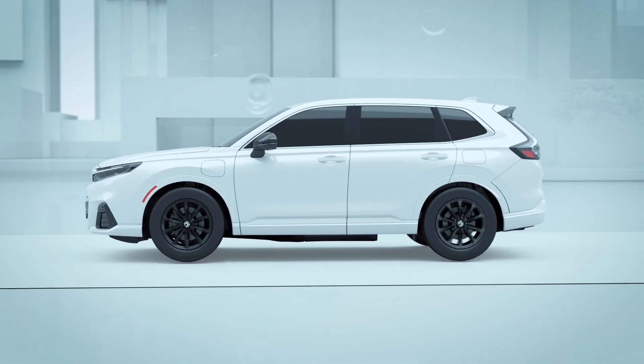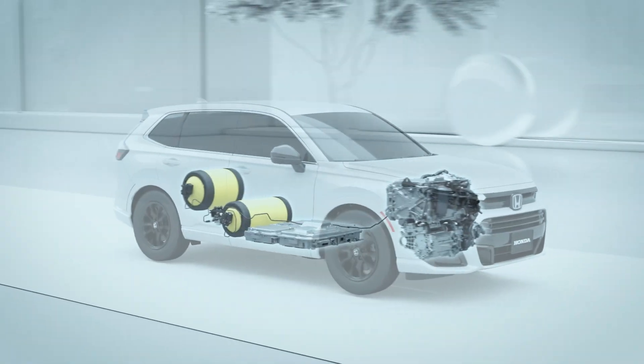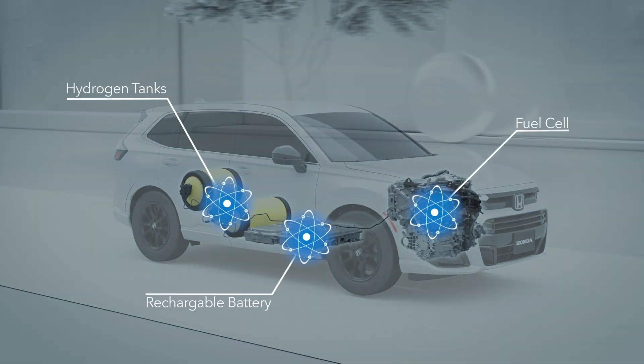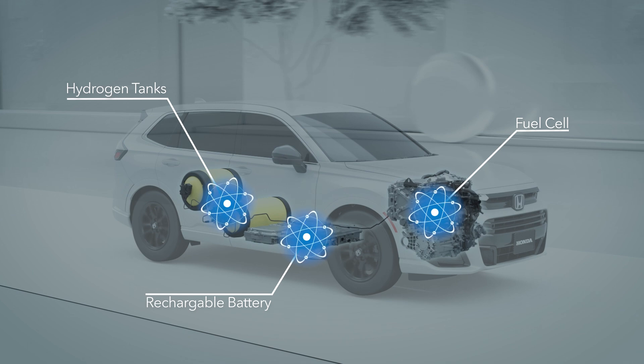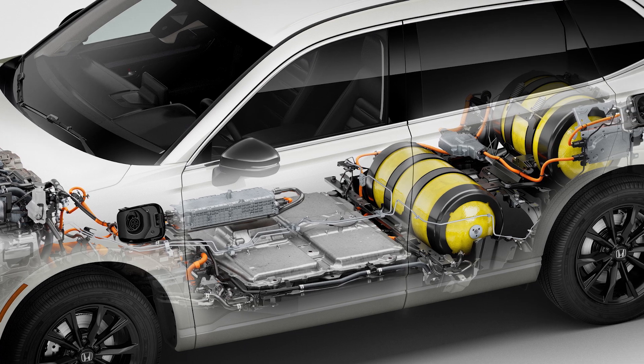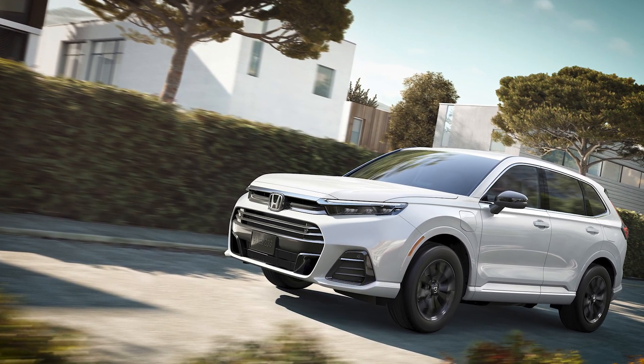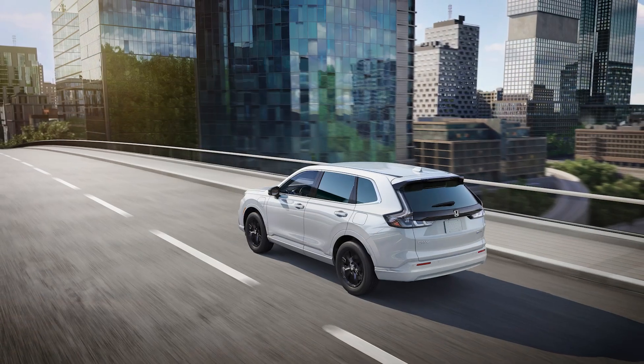The CR-V FCEV is an electric vehicle that draws power from two sources: a rechargeable high-voltage battery and a fuel cell that converts hydrogen and air in a process that creates electricity. Although the fuel cell runs on compressed hydrogen and not gasoline, refueling this vehicle is surprisingly similar to any other CR-V — so what's different?